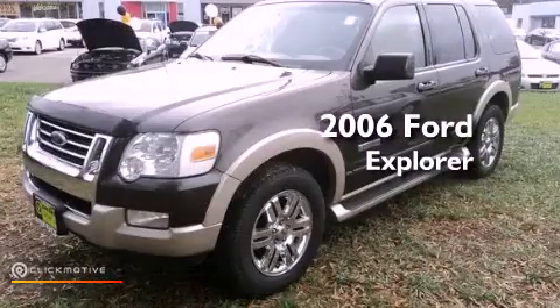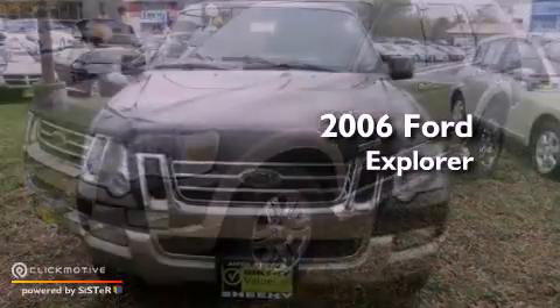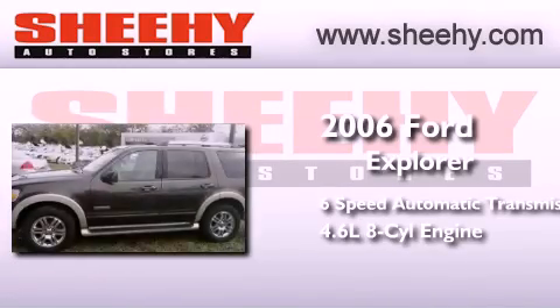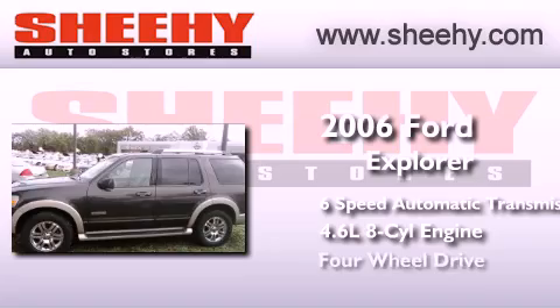This is a 2006 Ford Explorer. This SUV has a six-speed automatic transmission, a 4.6-liter V8, and the added safety and control of four-wheel drive.